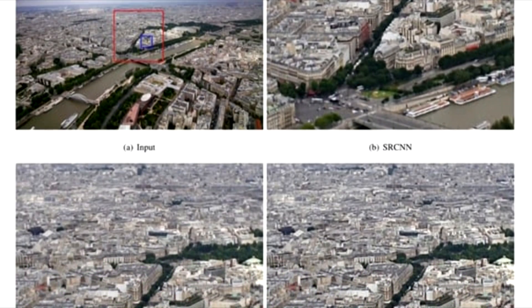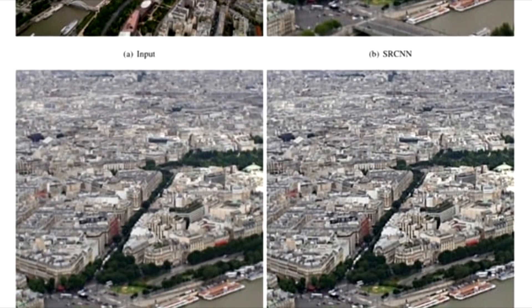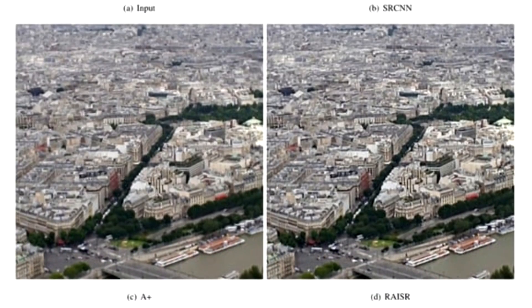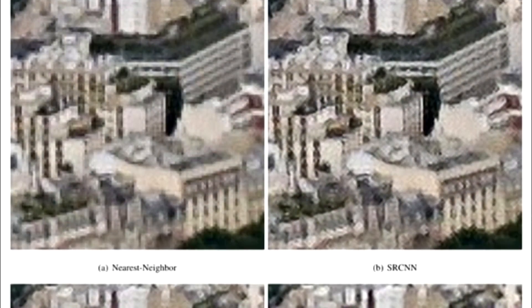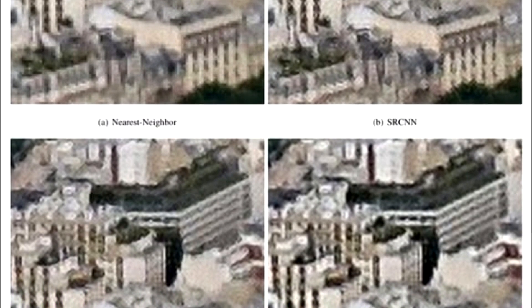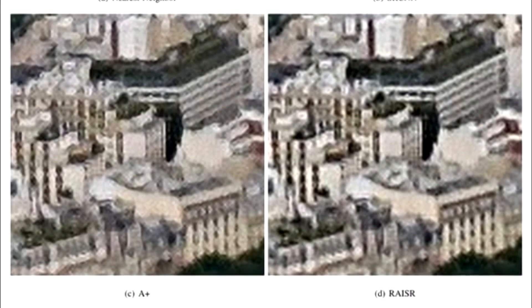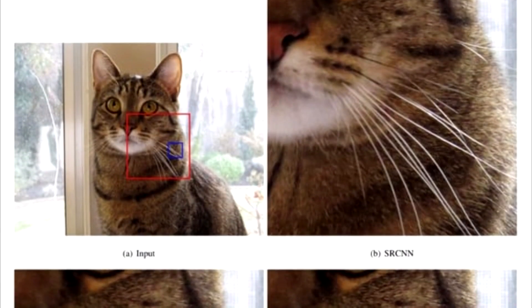Google is using machine learning to upscale JPEG images much faster and often more accurately than current processor-intensive upsampling methods. Its RAISR program — Rapid and Accurate Image Super-Resolution — is still at the experimental stage, but it's already operating between 10 to 100 times as fast as existing upscaling technology and getting better results in many cases.